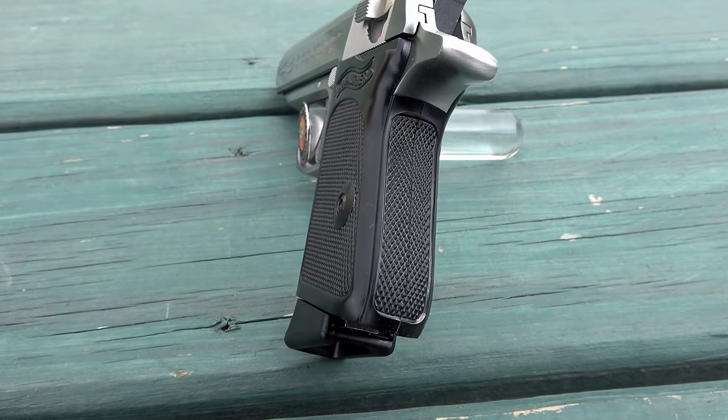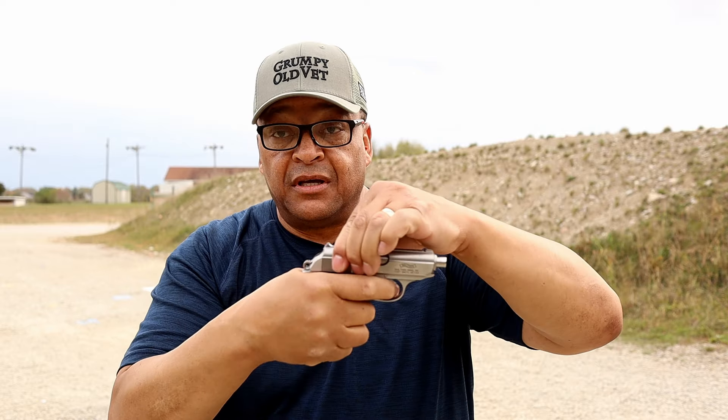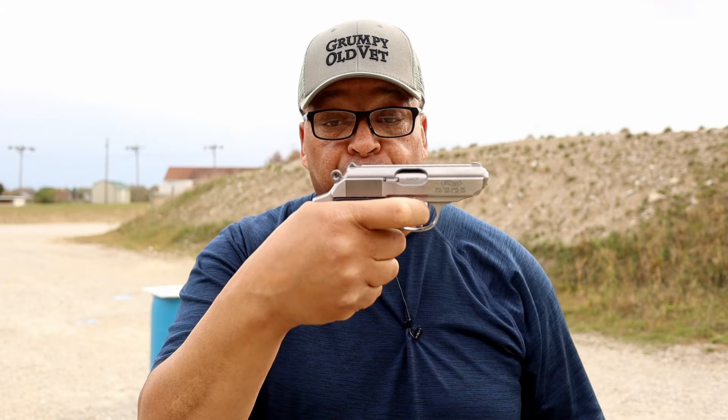It has these black wraparound grips. We'll tell you a little bit about it before we get to speeds and feeds. As you saw, it is capable of firing without the magazine — no magazine disconnect. It is a single-action/double-action pistol. The double action is pretty heavy at about 12 pounds, and the single action is actually not too bad at about 3 pounds, which is just phenomenal.